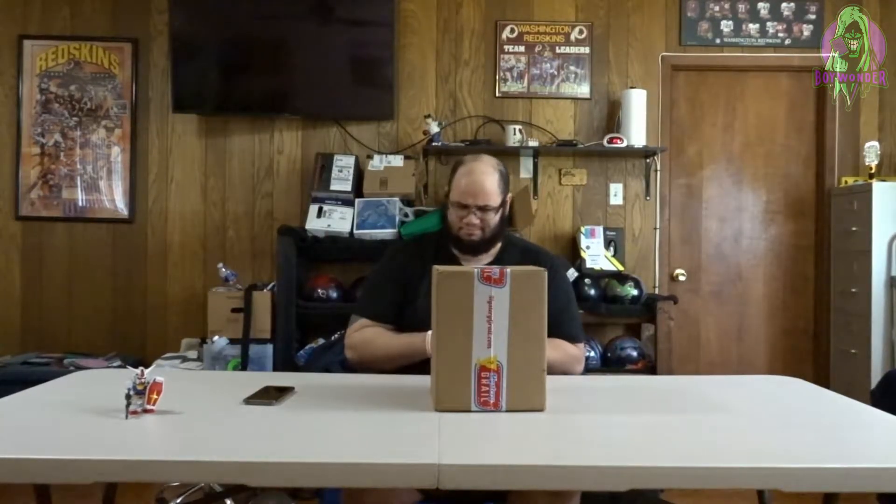What's going on everybody, welcome back to the channel — we're in the lab as always. You already know why we're here: we are unboxing another mystery box, well two mystery boxes.